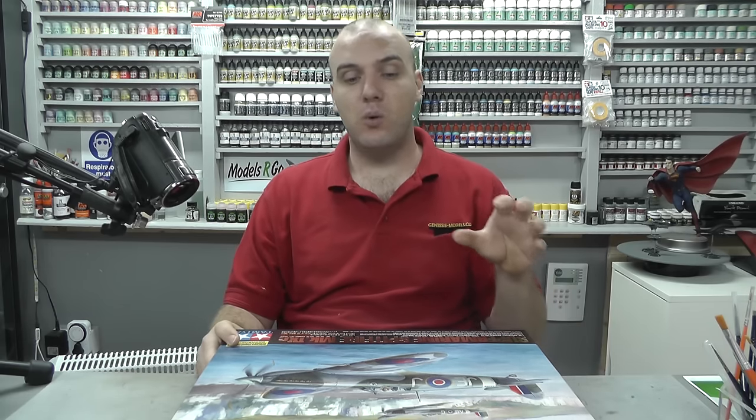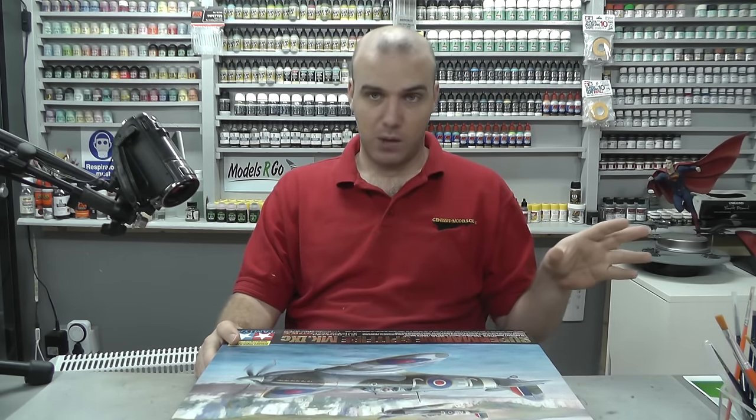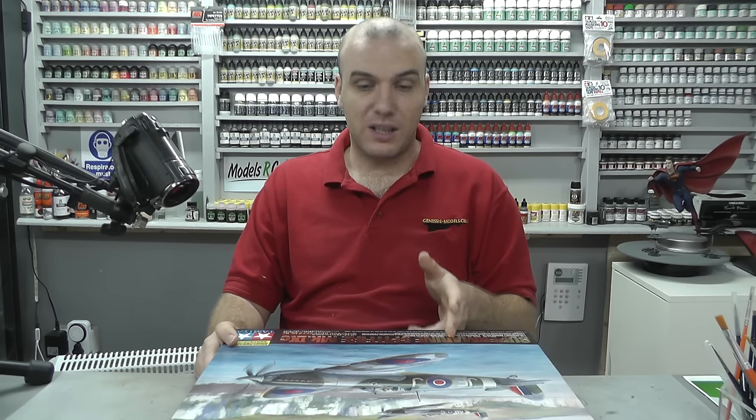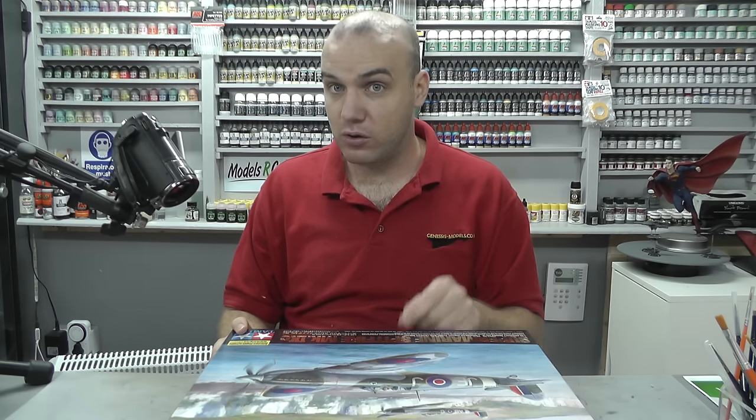What I'm going to do is leave you now with an inbox review of this kit that I did a fair while ago. Just in case you haven't seen it, so you can see generally what's in this kit. If you have already seen it, just skip through and press fast forward, and we'll get down to some building.